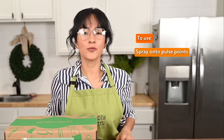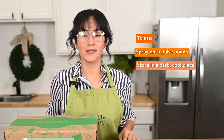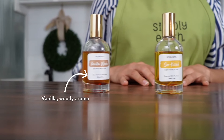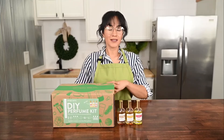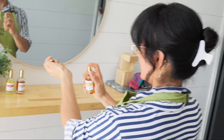To use, spray onto pulse points for a lovely perfume and store in a dark cool place. With this kit you can make three different perfumes: one with a vanilla woody aroma, one with a sweet citrusy aroma, and one with a combination of the two. I love how each of these perfumes smell and I can feel good about using them because they're all natural.